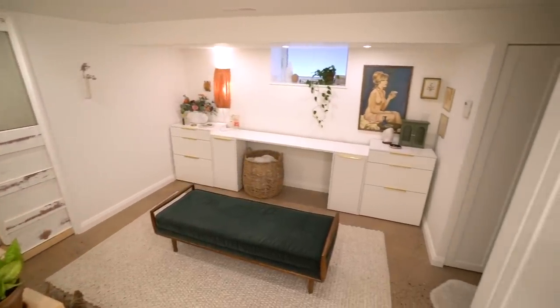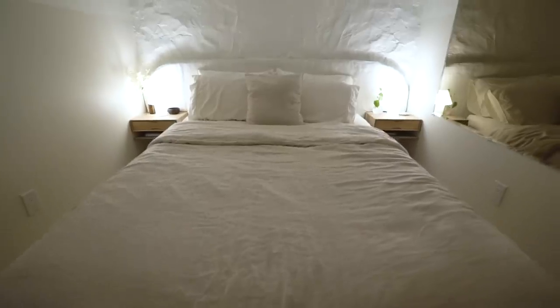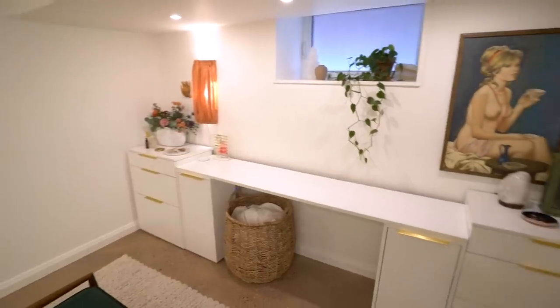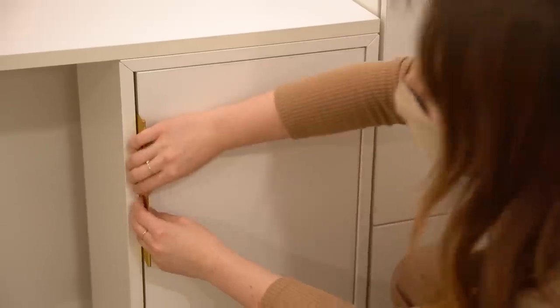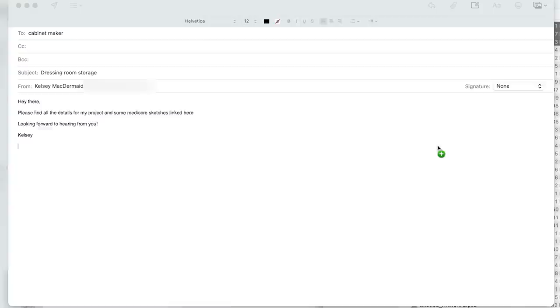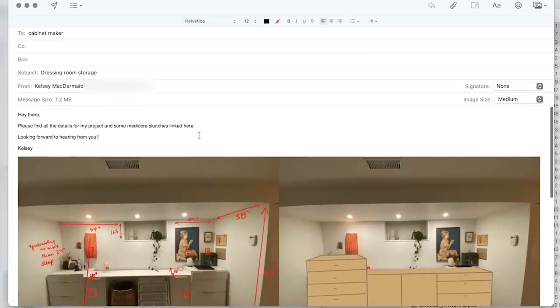Today we're talking about the basement landing dressing room closet area that's in between my bathroom and the bedroom. When I first made over this space, I knew the storage solution was going to be kind of temporary — I was using things I already had and spiced it up with some gold handles. I knew this storage situation needed to be addressed ideally before Elliot moved in, so I reached out to a cabinet maker to get a quote.